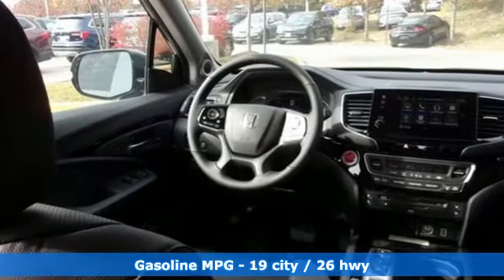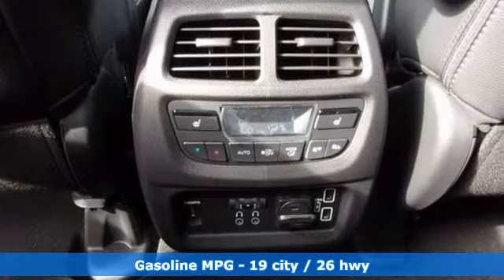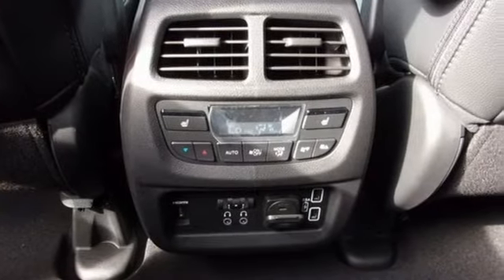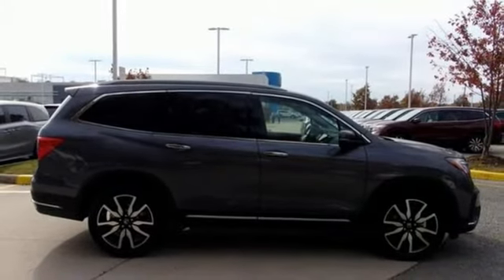And it comes with all the amenities you need: streaming audio, power heated mirrors, dual-zone climate control, configurable instrument gauges, doors and push-button start proximity key, and heated steering wheel.